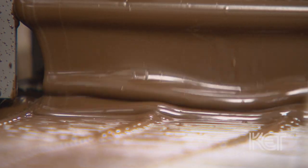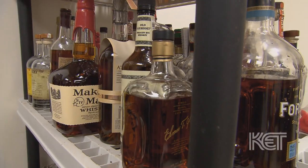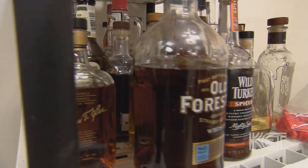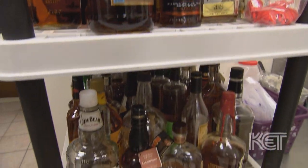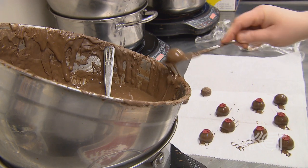All of our bourbon truffles first start off with our proprietary blend of chocolates. At that point we take the different bourbons, and which bourbon we use depends on which chocolate we pair with it. Then they're coated in more chocolate at the very end and topped with one of our signature bits.